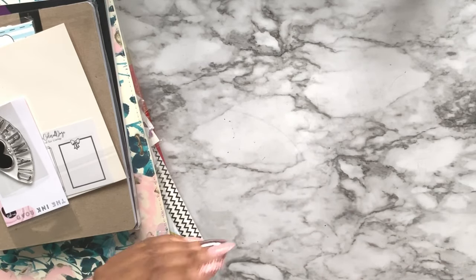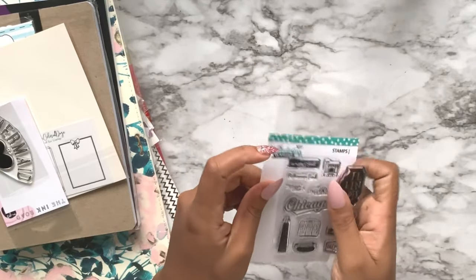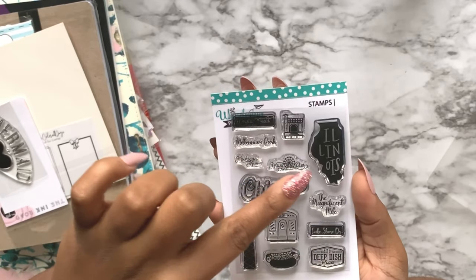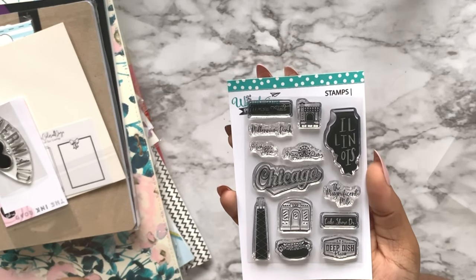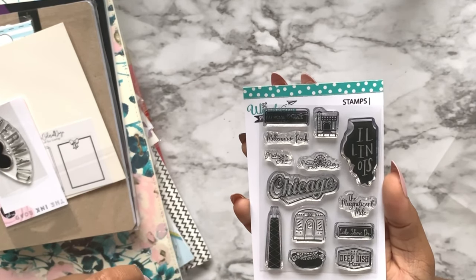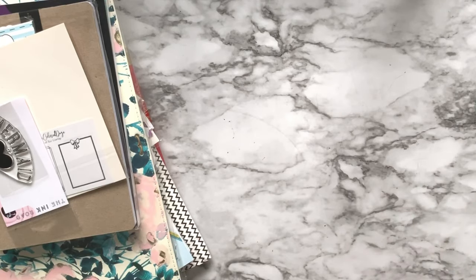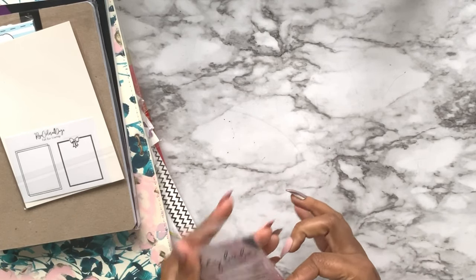It's Chicago-themed with stamps of Wrigley Field, Millennium Park, Michigan Avenue, Navy Pier, the Chicago Theatre, the Magnificent Mile, Lakeshore Drive, Chicago deep dish pizza, the Chicago dog - which is my absolute favorite hot dog - one of the L trains showing the loop, and the John Hancock. That's cute as well.